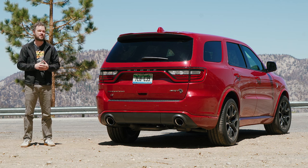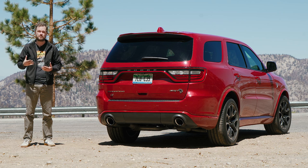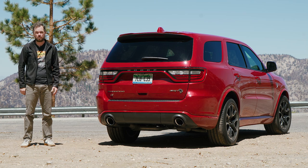But then again, neither of those vehicles can tow 8,700 pounds like this one can. So if you're one of the few out there who needs to bring five of your friends and a big boat to the lake and needs to get there in a hurry, the Durango Hellcat is perfect.